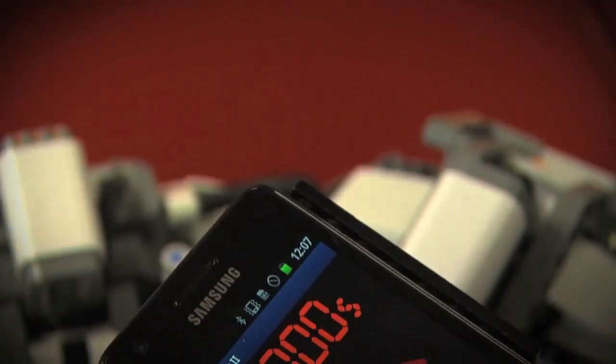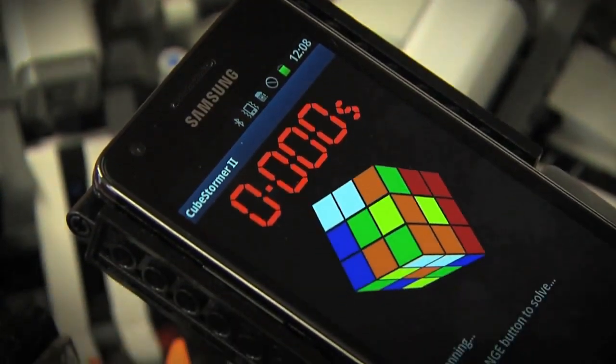I'm David Gilday. And I'm Mike Dobson. And we hold the record for the fastest Rubik's cube solving robot.